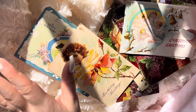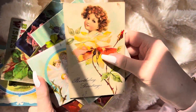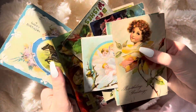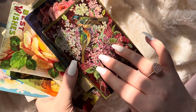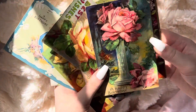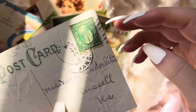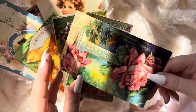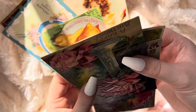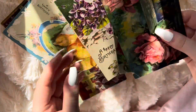Hello everybody. Today I'm going to be showing you some vintage born cards that I've collected. These are really gorgeous cards and a lot of them have really old stamps. For example, this one says May 17th, 1909, which is insane. They make permanent noises and they're just really beautiful and I wanted to share them.